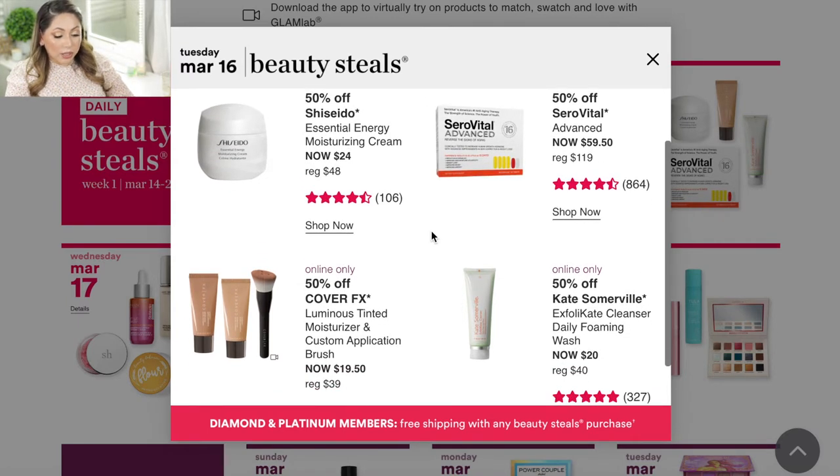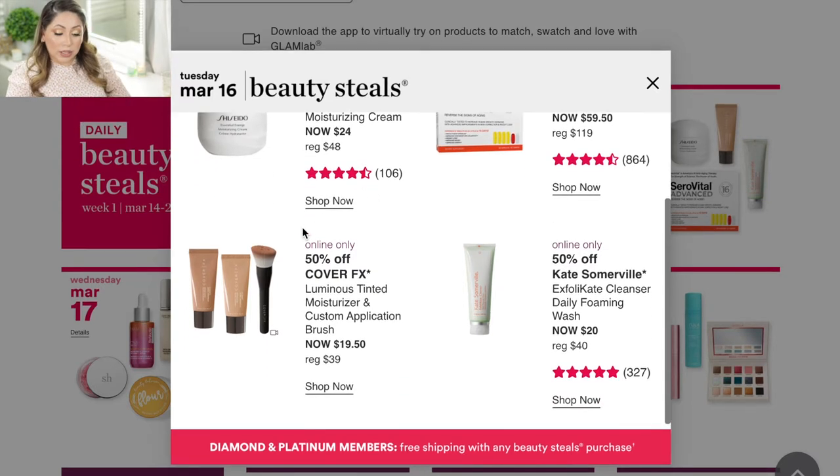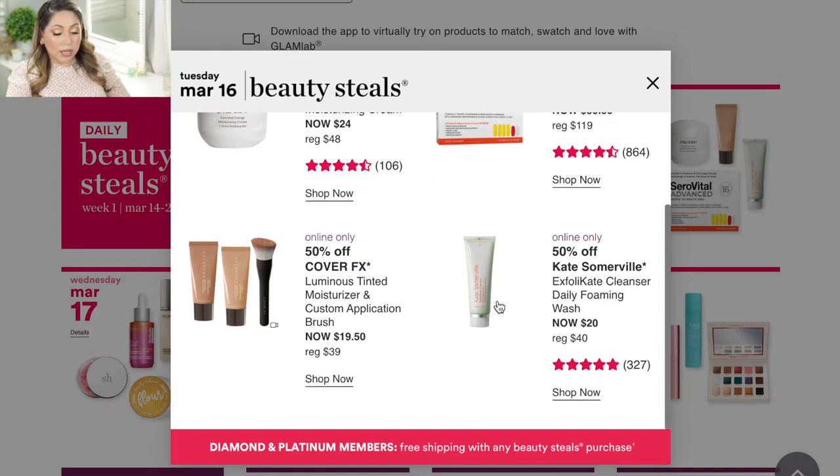For Tuesday March 16, they're having the Shiseido Essential Energy Moisturizing Cream. I don't personally use Shiseido skincare but my mom does and really enjoys their serums and creams, so I might pick this up for her. Another product that's really good is the Kate Somerville Exfoliating Cleanser — it has very nice ingredients, lathers nicely on the skin, and I actually have one in my shower. I might pick up a backup because I really enjoy it.